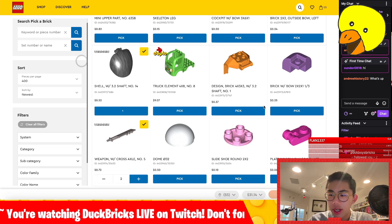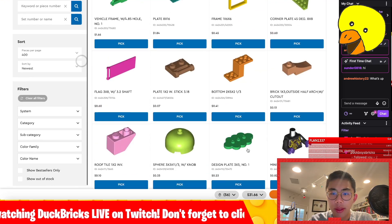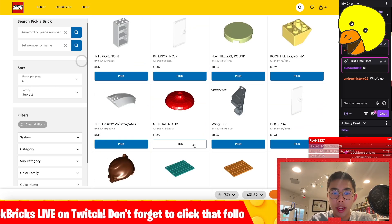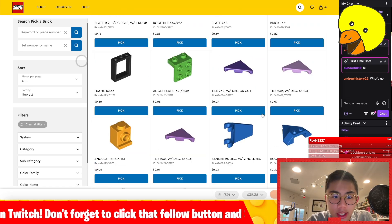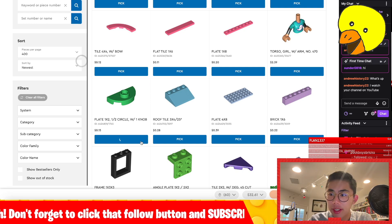I'm going to avoid minifigure pieces for now and just get random other stuff other than minifig parts that I want to get. Because minifigures — I want to get a couple of just duplicate minifigures separately, so I'm going to wait for those. Although I do want that hat. Mostly this is going to be just me getting some of the new and interesting pieces, and then I'll get minifigures after.